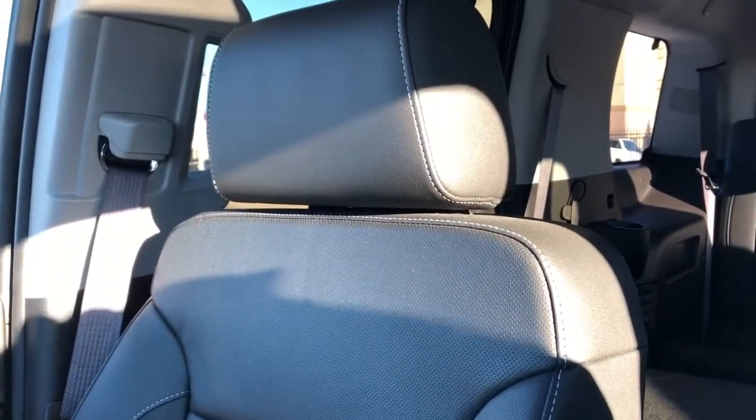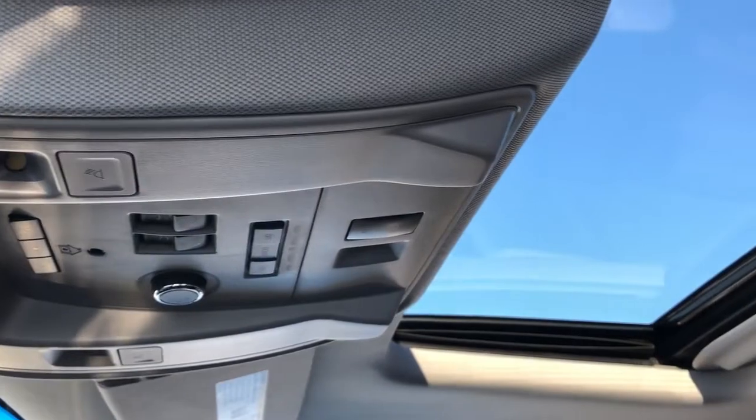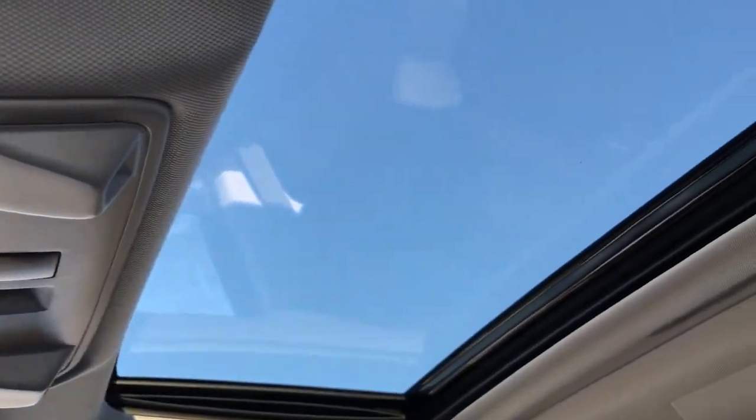Front seats are featured in black leather with perforated leather in the lower portion, and again they're heated and cooled seats. Above our rear view mirror we have our reading lights and our sunroof overhead.